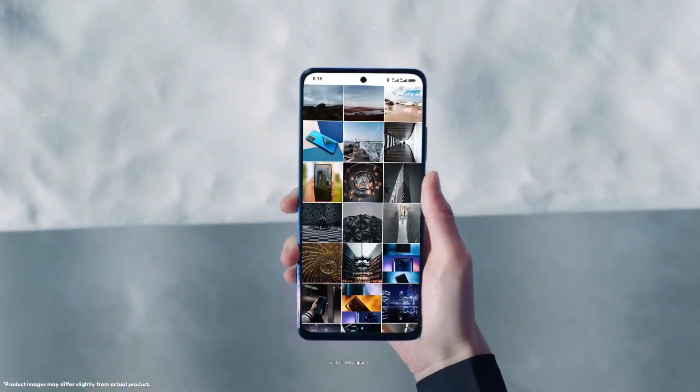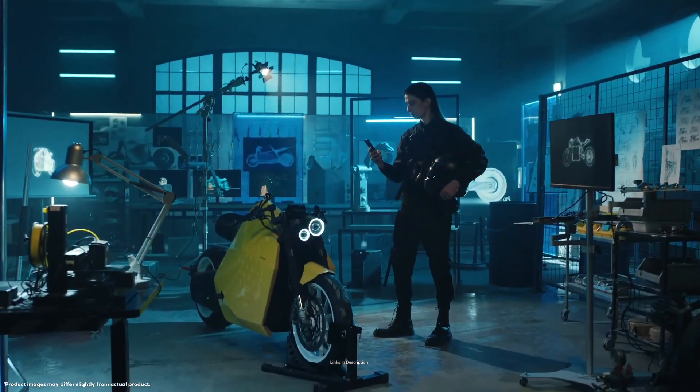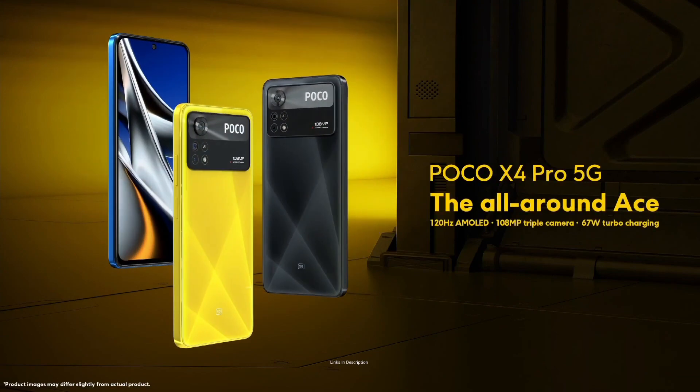It is available for Rs 18,000 in India or around $220 to $240 in the international market. This is an amazing smartphone that comes with water resistance. Links are given in the description for various countries — you can check the price and availability in your country and buy it from there.